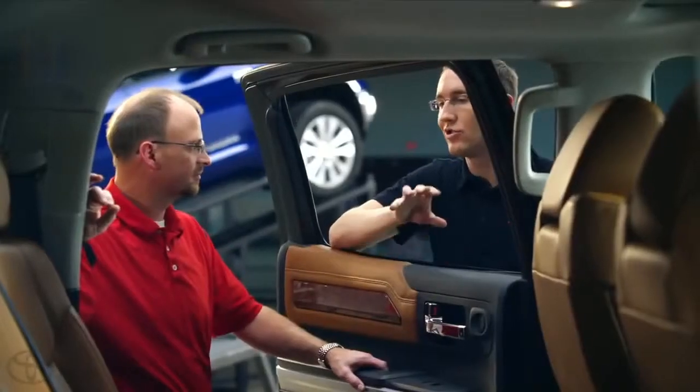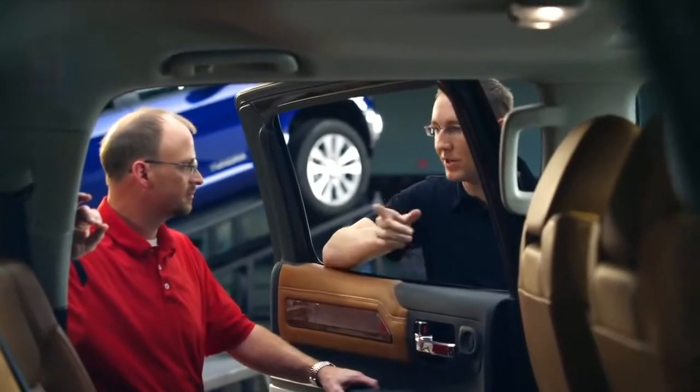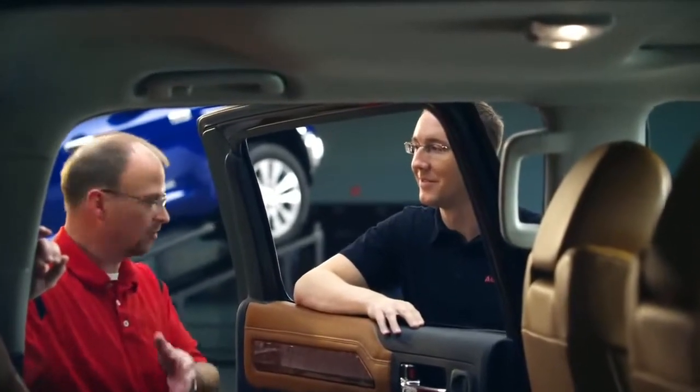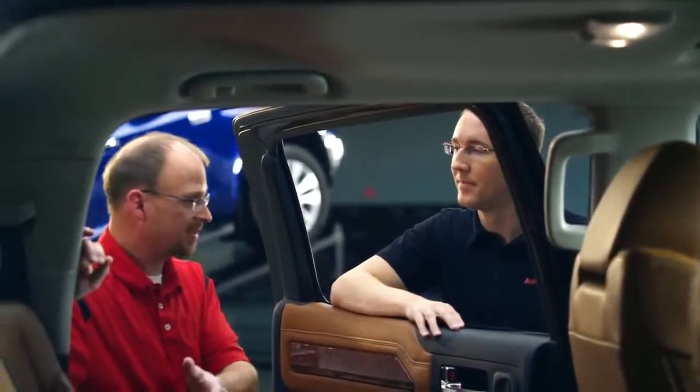So one forum member asked, why did you change the back seats in the CrewMax, and why did you get rid of the rear roll-down window? Well, actually we didn't get rid of the roll-down window — the window still comes down on the CrewMax. And the seat itself, the seat back and the seat cushion — we didn't change the comfort of our cushion.